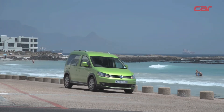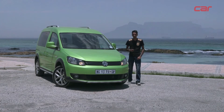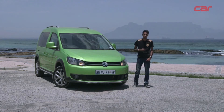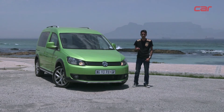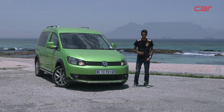The Cross Caddy has a bittersweet ending because it was discontinued several months ago, but replacing it will be the Caddy Alltrack, which is basically the same thing but with a few options made available. Things such as four-wheel drive and DSG transmission will be available to people who want them, which is what we felt the Caddy needed.